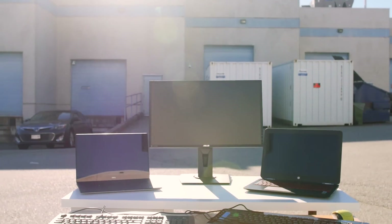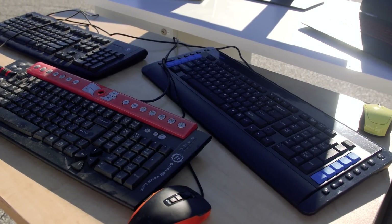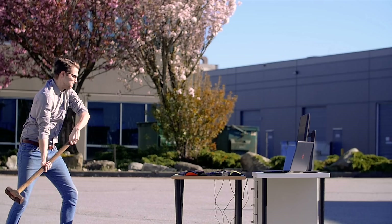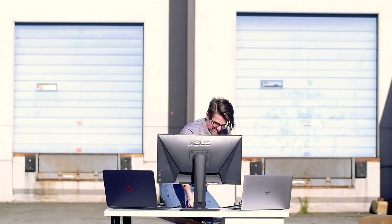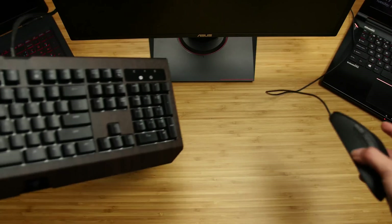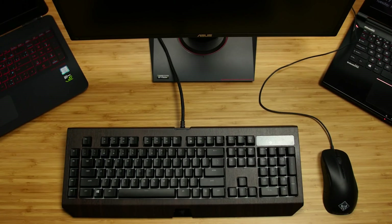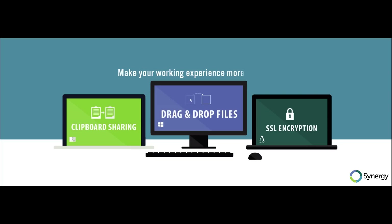Working across multiple computers is a messy process. It's way too easy to click and type on the wrong system, which can cause unnecessary stress and frustration. But we found a solution: Synergy. Synergy is a software application that lets you control multiple devices with just one mouse and keyboard. You can drag and drop files, share your clipboard, and more across Windows, Linux, and macOS. Find out more and get 50% off using the link in the description.